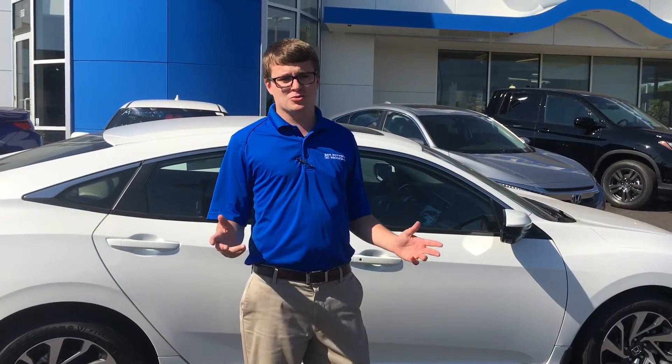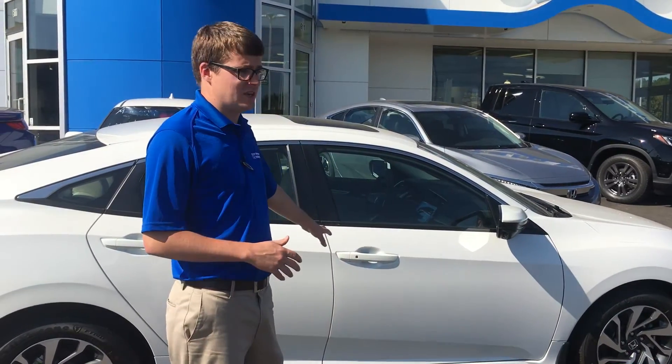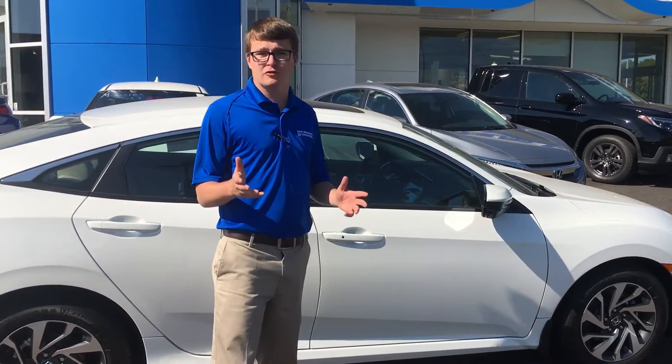This is Max Johnson at Sam Boswell Honda. Behind me we have the 2016 Honda Civic EX in white, just like you asked about. I wanted to show it to you in this video to prove to you it was here for immediate delivery.